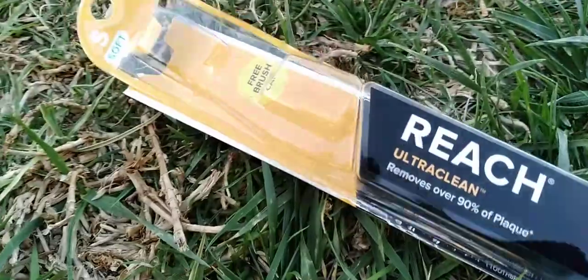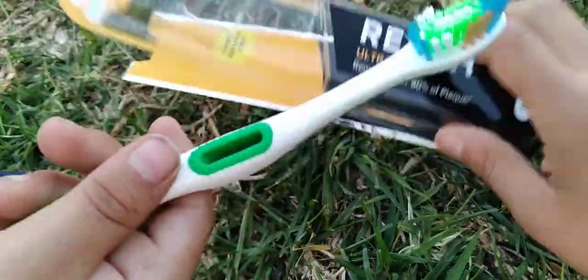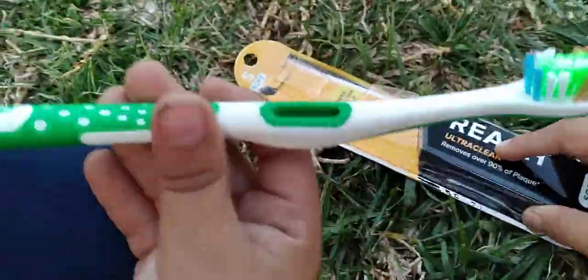I think you guys are one of the best toothbrush companies, and for only 98 cents, definitely go cop them up. I'm pretty sure they're in a lot of stores for only 98 cents.